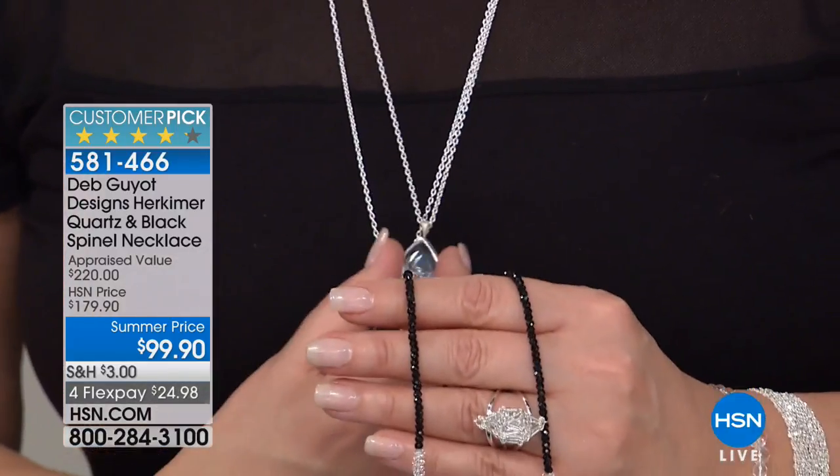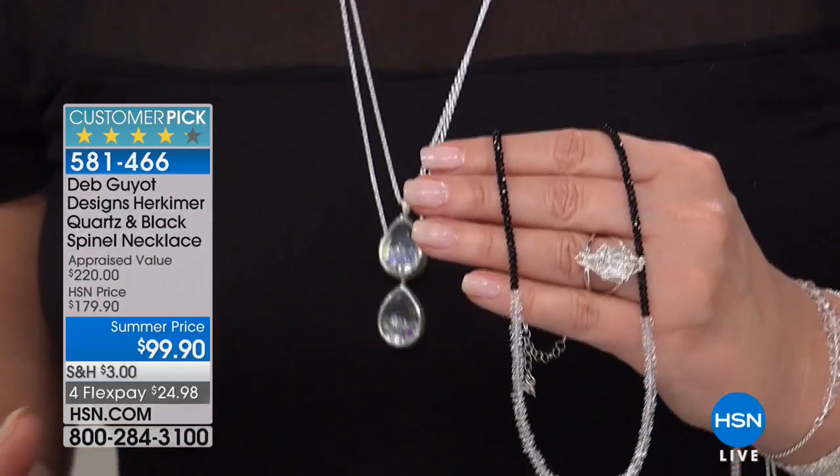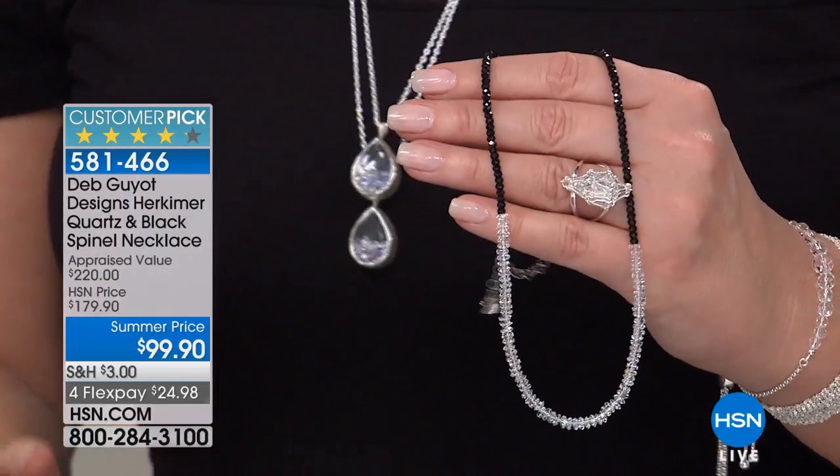And then you layer it. You can layer it with your shaker pendant or other pendants. Deb is the queen of layering — she always layered before it was even cool to be layering. She's always piled it on — bracelets piled up her wrist from day one. She was layering ahead of the curve, and it's always been her thing.